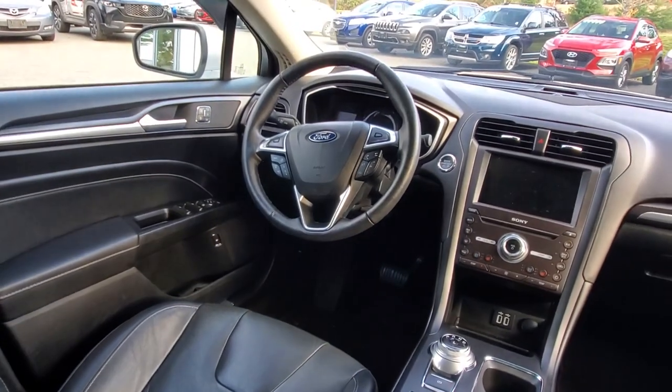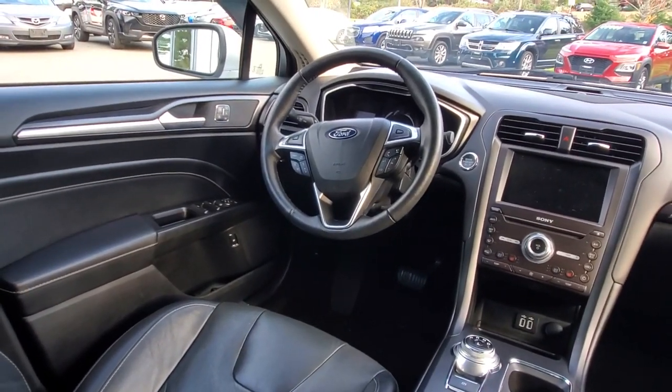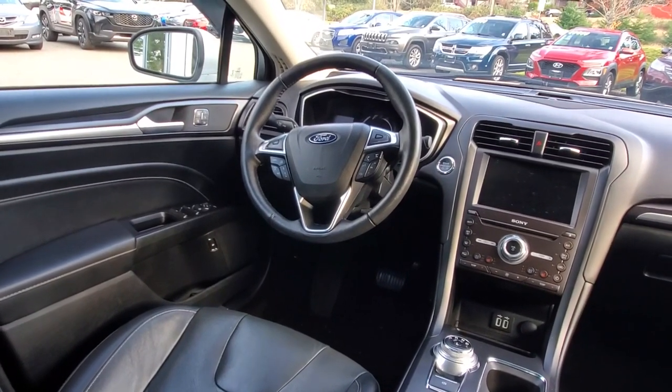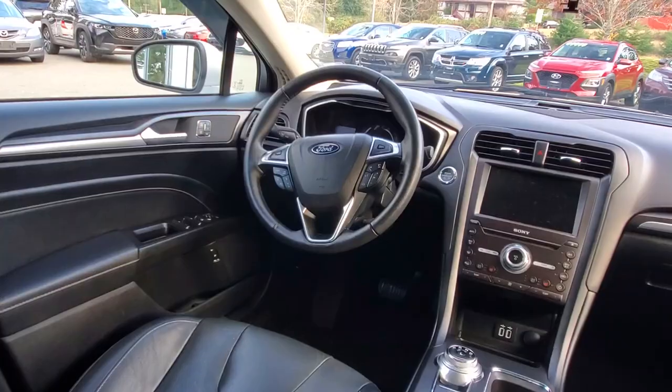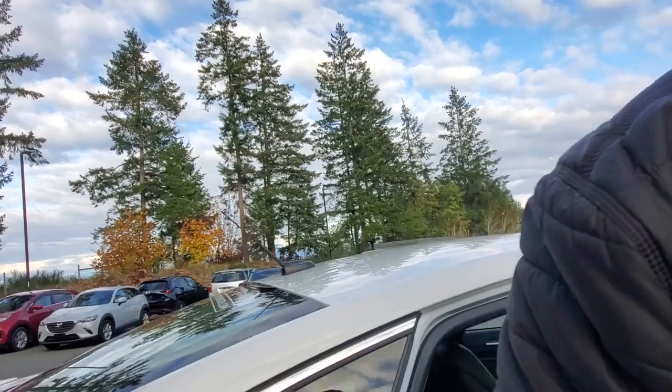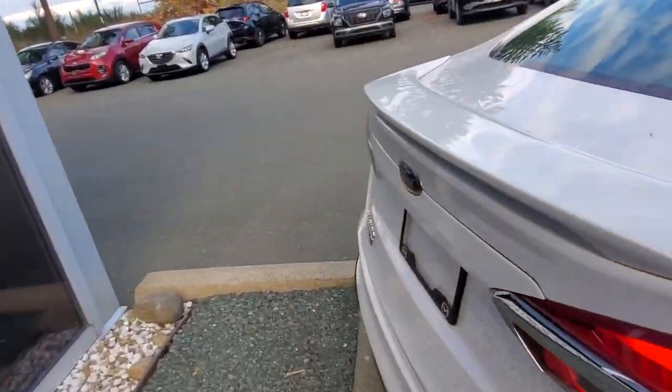The owner of this car gets to sit there and enjoy great fuel economy in a super reliable vehicle. You get to save all kinds of money compared to what it was new for, and for the kilometers on it, it's in awesome shape — really really nice. Let's go look at the trunk.